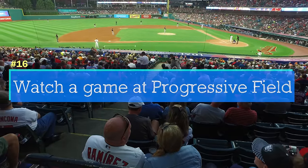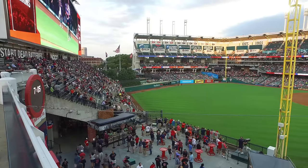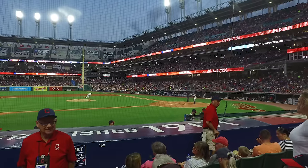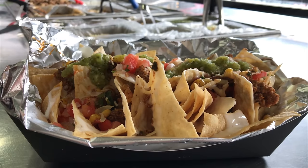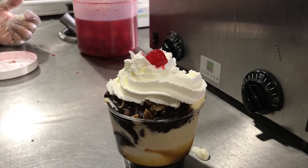That brings us to the Indians' modern-day home at Progressive Field, one of the best places to watch a ball game in all of baseball. A lot of local Cleveland restaurants have set up shop inside the park. Don't forget Sweet Moses for your ice cream sundae.